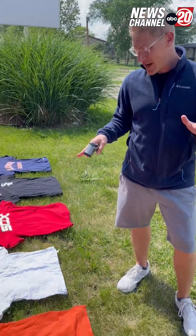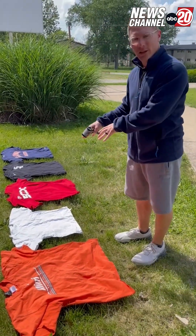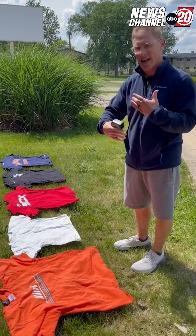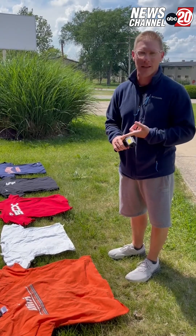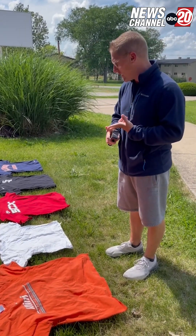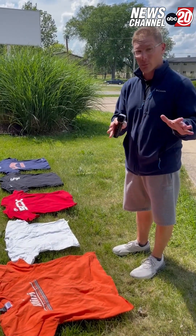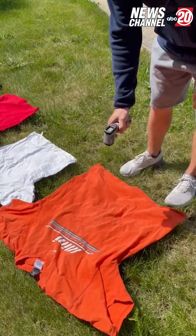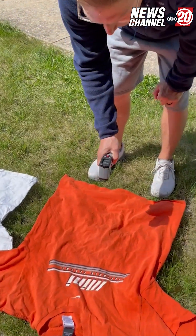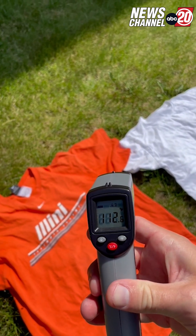Hey everybody, it's meteorologist Darren Leeds. We are doing a little science experiment out here in the heat. Today we're going to be testing different colors of t-shirts to see which one is going to be the hottest, especially on a day where temperatures are in the 90s and humidity values are increased. We've got our orange Illinois t-shirts and the initial reading on this one is 112 degrees.